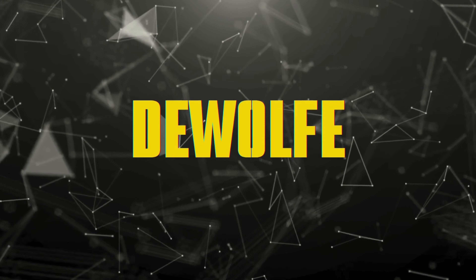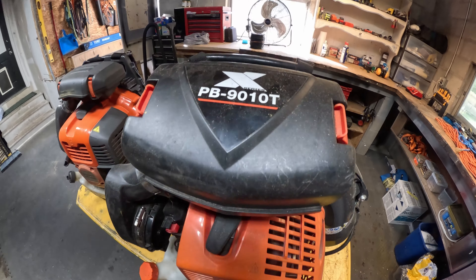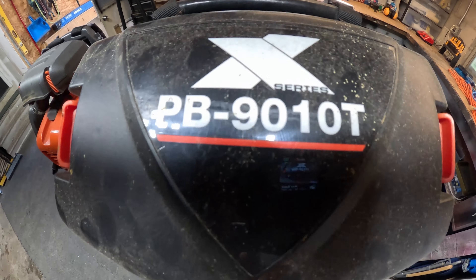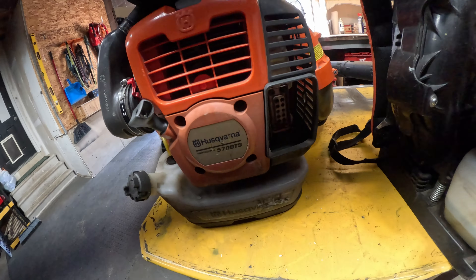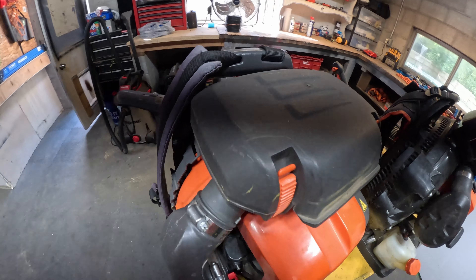Good morning, today we are talking about backpack blowers and why they are so important. I see more often than not that a lot of companies — newer companies and older companies — tend to use these big leaf blowers. They use the big Red Max, the PB-9010, or the BR-800s on their daily mowing routes. Today we're getting down to the numbers to show how important it is to use a much smaller model on a daily mowing route.